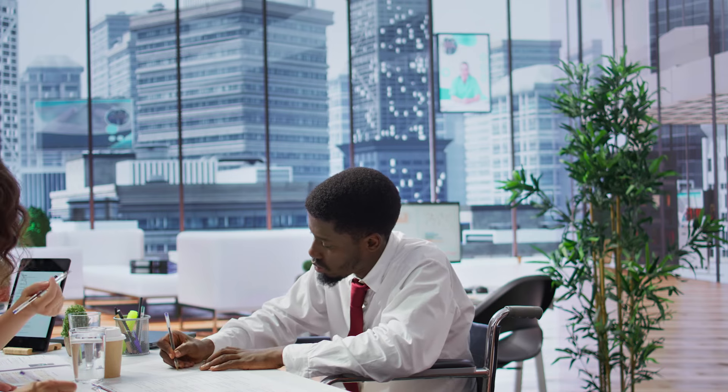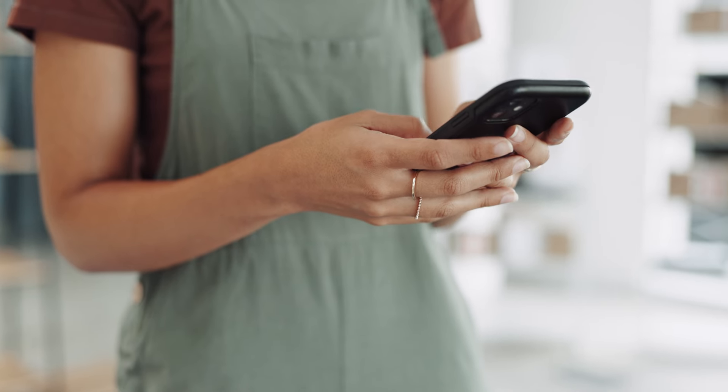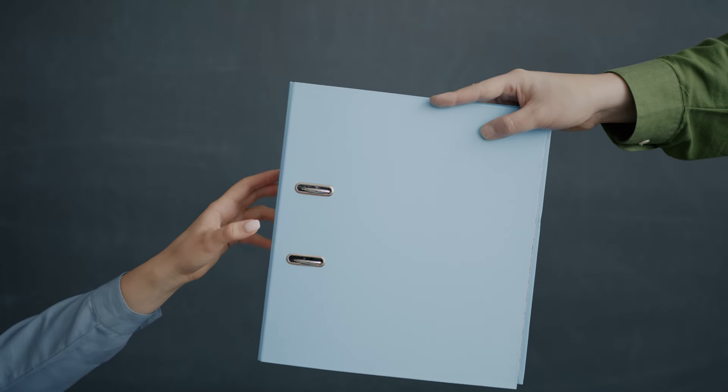Next, it's time to apply. When you apply, every single line item on that application needs to be complete. If it asks for a fax number, get a fax number. If you don't have a website, get a website before you apply. No item on that application should be left blank. Every time you fill out a line item, think about whether it makes you look credible. If it asks for an address and you're putting your home address, that's probably not the most credible. If it asks for a phone number, use a business phone. Make sure every line item makes you look credible. A complete application is the key to fast funding.